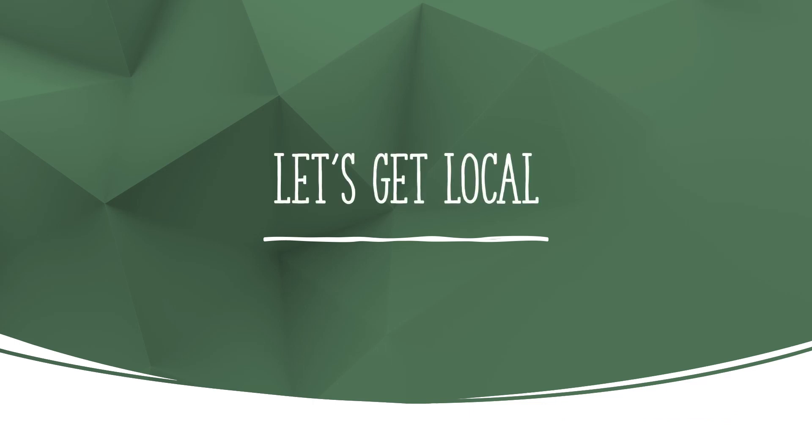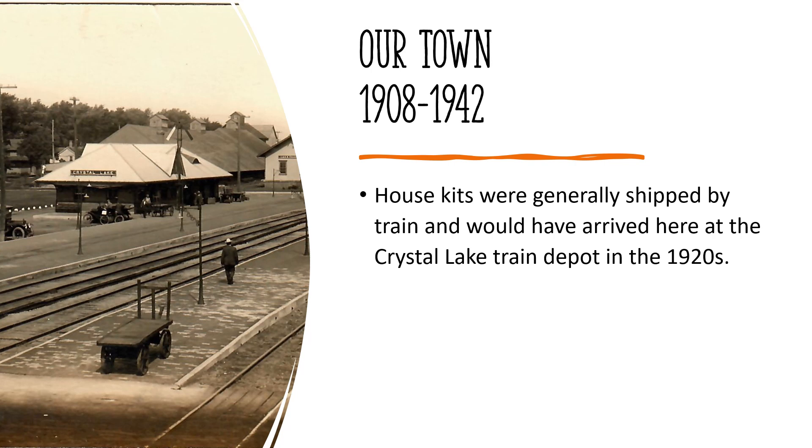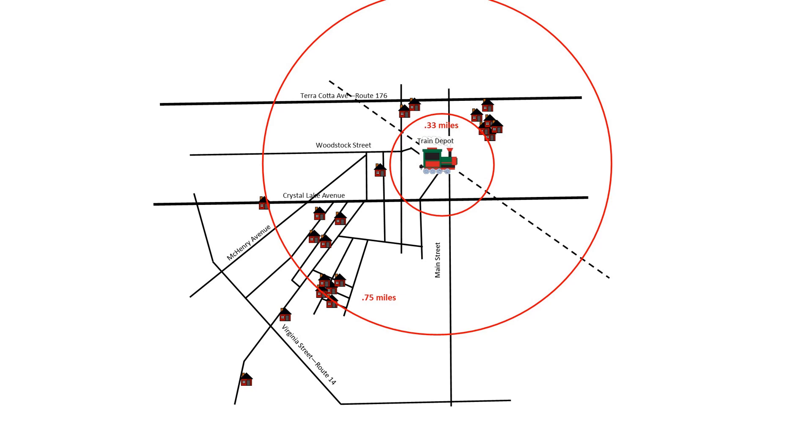Now let's turn to Crystal Lake to learn about some of the Sears kit homes that were constructed and are still standing today. In the early 1900s, Crystal Lake was like many American suburbs, growing quickly and eager to accommodate new families with good jobs and steady incomes. Thanks to bustling local businesses, many of which were served by the railroad, Crystal Lake was vibrant and growing, earning our slogan 'a good place to live.' Sears houses were homes for families of all sizes and generations, sometimes multiple generations. Sears kit homes are often found in clusters — several are located on a street or nearby each other in a neighborhood.